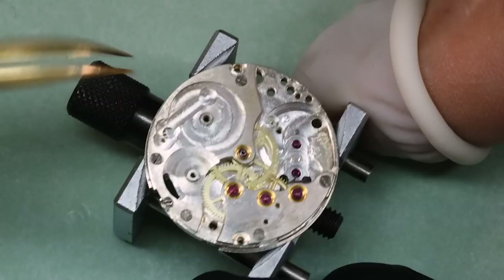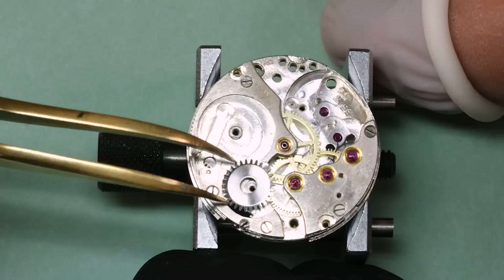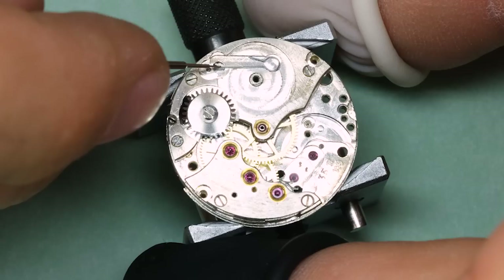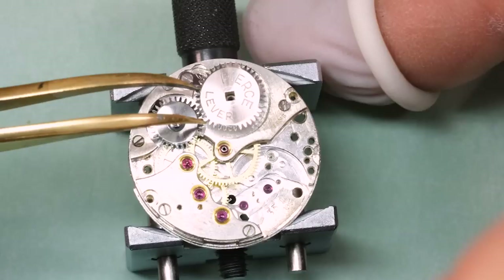We're going to check again that the train runs freely — a little bit of OCD is not a bad thing when it comes to watches. I'm going to put a little bit of thick oil HP 1300 on the different friction points. You can also use oils like D5. What we want to make sure is that we use very little oil — it's not much needed, and if you can see the oil, you've put too much.